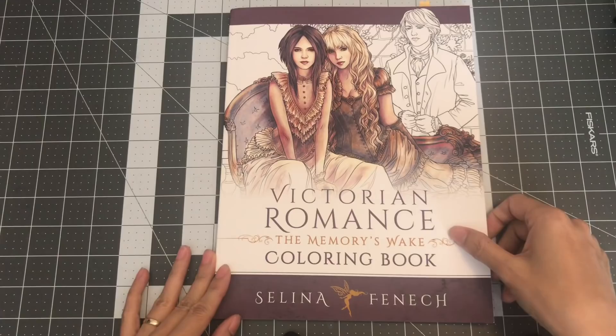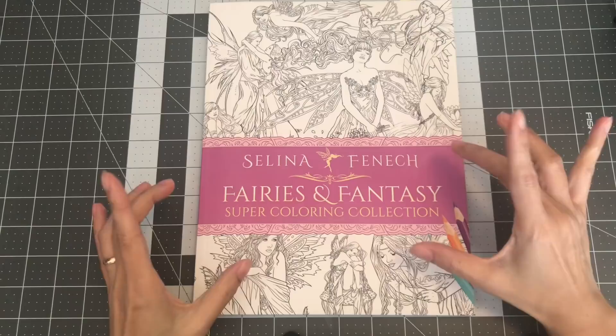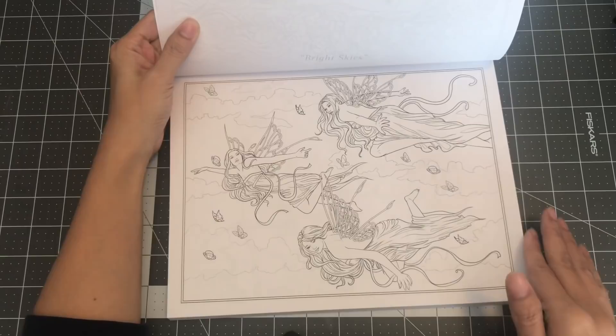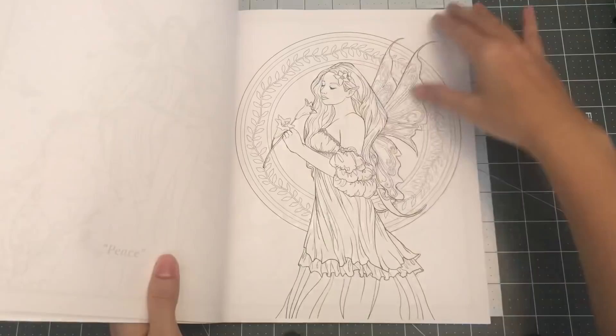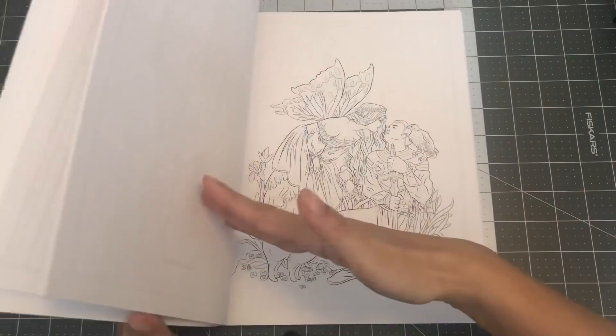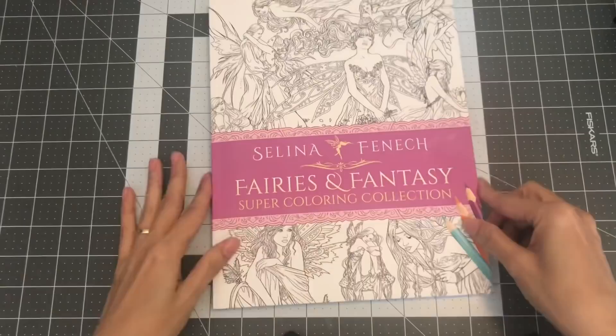The next book is also by Selina Fenwick — Fairies and Fantasy Super Coloring Collection. I received a message through Selina because I subscribed to her website, and she was offering a special on this book: it contains three of her fairies books combined into one for one low price — three books for $14.99. I did not waste my time, just went ahead and purchased. There are a lot of beautiful pictures, and you can see her growth from her first illustrations to her current ones. So this is Selina Fenwick's Fairies and Fantasy Super Coloring Collection.